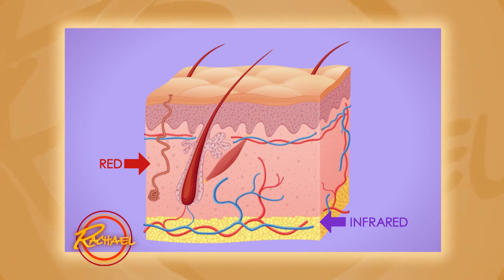You can see the red arrow — red light is one form of light being emitted here. It actually penetrates down into the level of the skin called the dermis, and that's where collagen and elastic tissue are produced. So theoretically, it stimulates the production of those molecules, keeping the skin tight and firm.